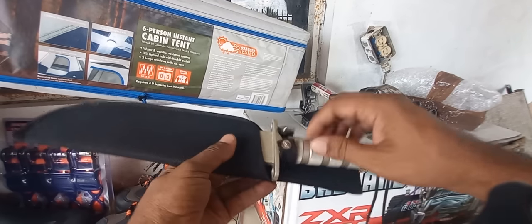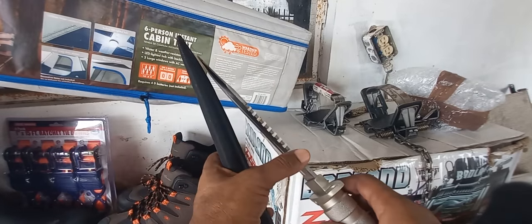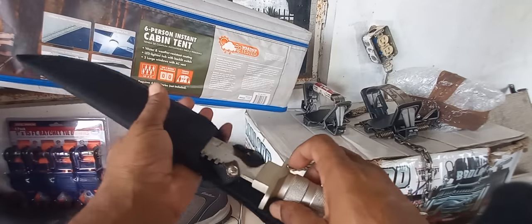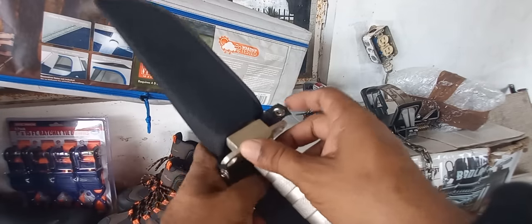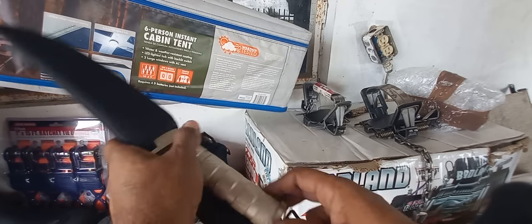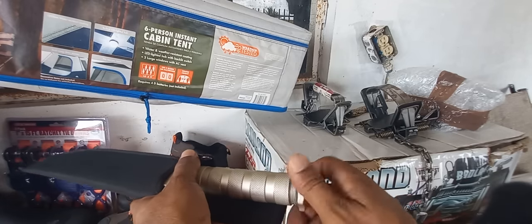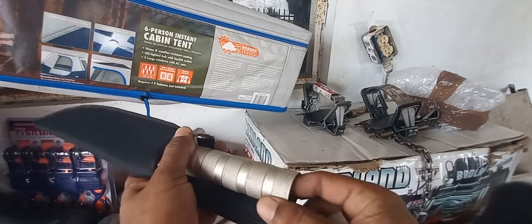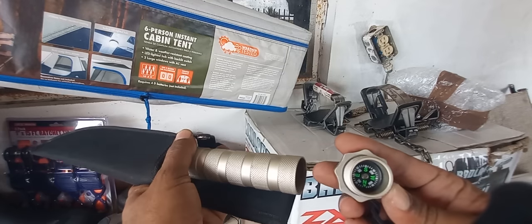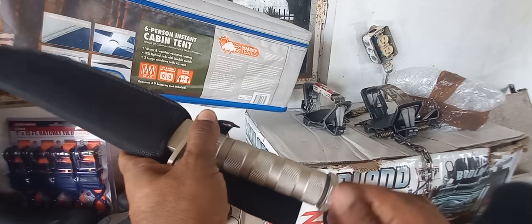We have this aluminum handle knife here, kind of a bushcraft/survival style. I believe this knife is going for $150, with a little arm opening mechanism. It has some compartments with matches and a compass inside. It's also rubber and waterproof. So $150 for that.